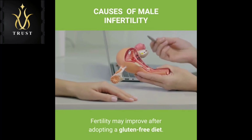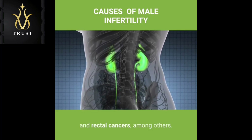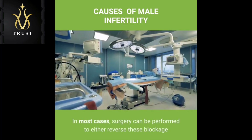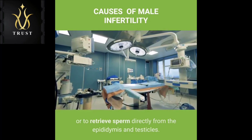Certain medications: Testosterone replacement therapy, long-term anabolic steroid use, cancer medications, chemotherapy, certain antifungal medications, some ulcer drugs and certain other medications can impair sperm production and decrease male fertility. Prior surgeries: Certain surgeries may prevent you from having sperm in your ejaculate, including vasectomy, inguinal hernia repairs, scrotal or testicular surgeries, prostate surgeries, and large abdominal surgeries performed for testicular and rectal cancers, among others. In most cases, surgery can be performed to either reverse these blockages or to retrieve sperm directly from the epididymis and testicles.